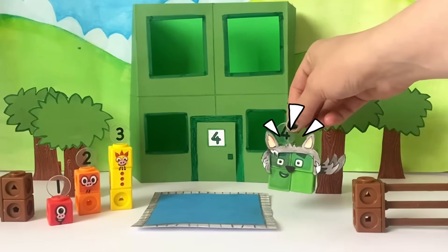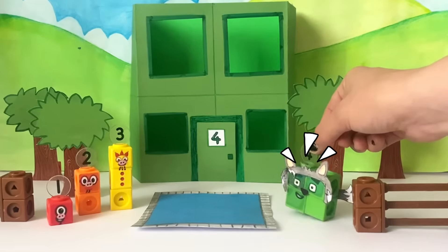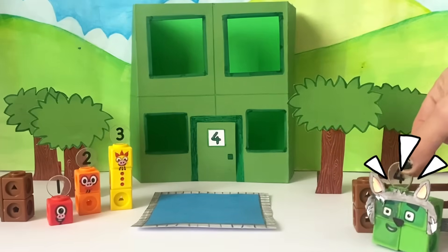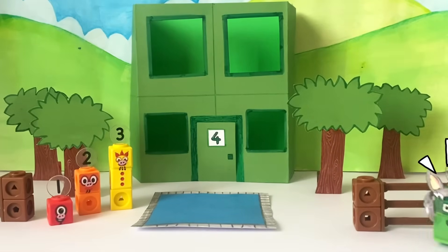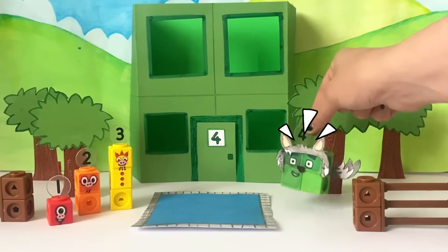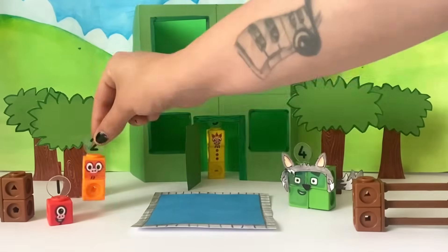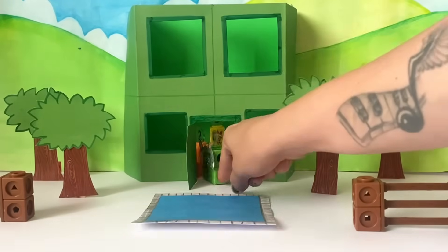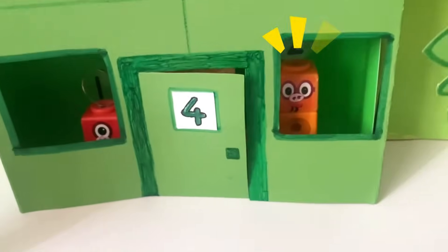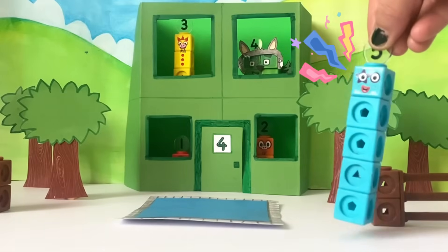It's got four rooms. With one, two, three, four windows. And one, two, three, four trees. And there's a number four on the door. One, two, three, four — that deserves a big hand.